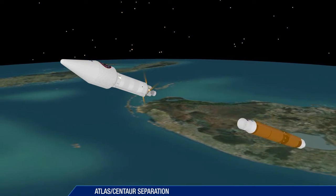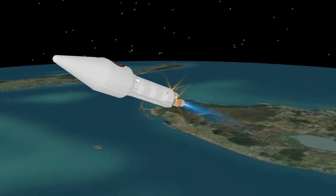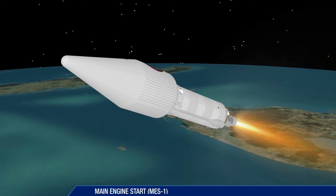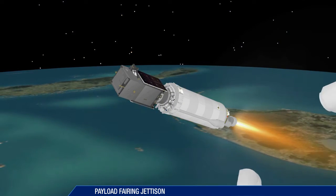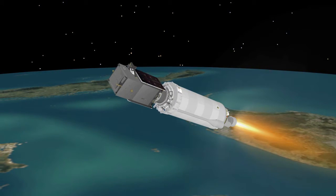The booster stage is jettisoned six seconds later. Ten seconds after booster separation, the first Centaur main engine start takes place. The payload fairing is jettisoned eight seconds later. The vehicle now weighs just eight percent of what it did at liftoff, four and a half minutes earlier.